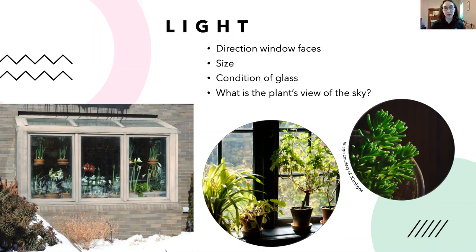Window direction isn't the only factor. You also have to account for things outside the window, like trees, as well as the size of the window — a very small window won't provide as much light even if it's south-facing compared to a large north-facing window. The condition of the glass also matters — dirty glass will let in less light for plants, so cleaning your windows is recommended.